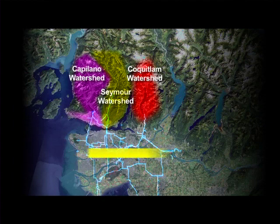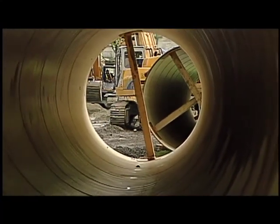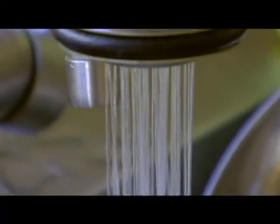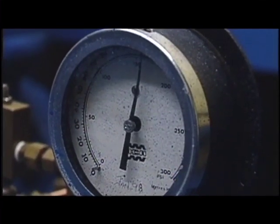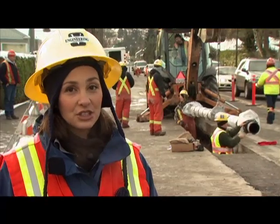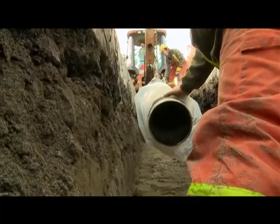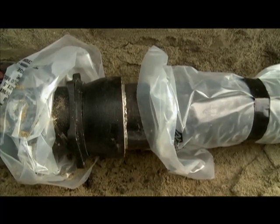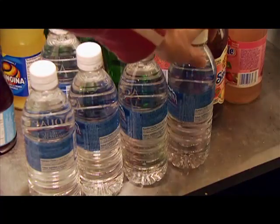A large east-west transfer pipe allows water to be moved between the areas if there's high turbidity. As water flows through the system, chlorine added at the source gradually breaks down, creating the potential for bacteria to grow. To preserve the quality, the water is re-chlorinated at secondary disinfection stations along the way. This is the last step in water's journey to your home or business. At this point, Metro Vancouver hands off the water to local municipalities. City of Vancouver crews are installing a municipal water main. These pipes are only eight inches in diameter, but there are a lot of them. With this final step, water flows from our taps. In recent years, an alternative choice has been bottled water, but there are hidden costs.